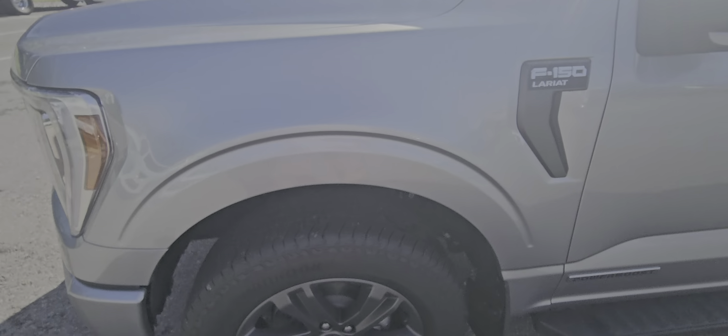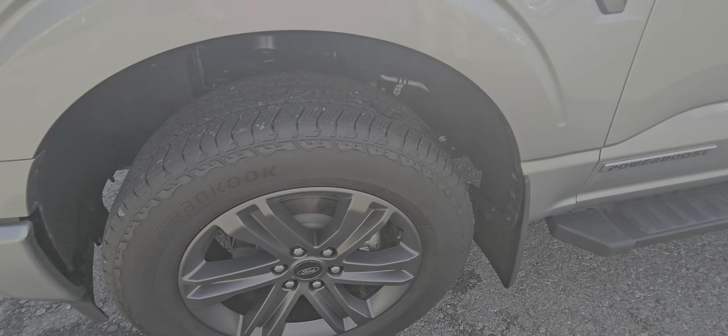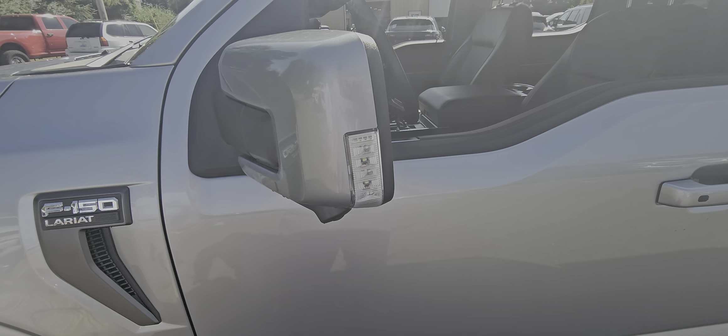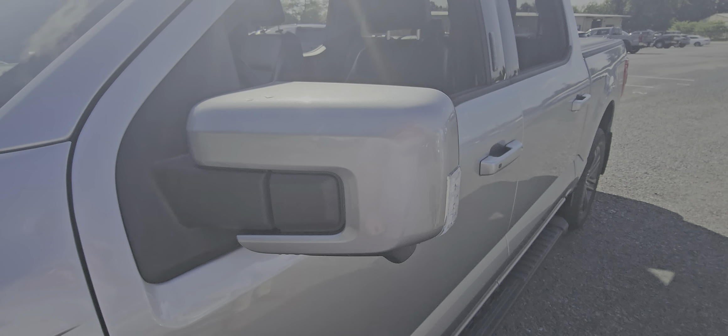Tires on this one are pretty well brand new — those are Hancooks. It does have mud guards on the front and the rear. The only defect — I'll hop to it first — that is the only rock chip I can find on the truck. I'm literally an inch away... right there, maybe three inches, a foot. So again, nothing really, but I was trying like heck to find something to point out.